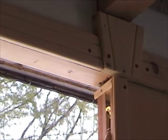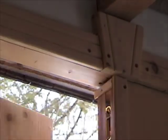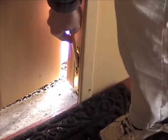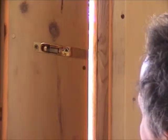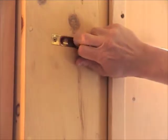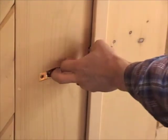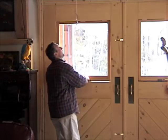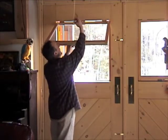Each door is four and a half feet wide, 8 feet tall, and three and a half inches thick. In spite of their size, they close precisely against a cushion of weather stripping to create an airtight seal. Hinge-mounted awning windows make for generous ventilation.